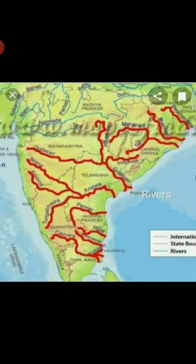Godavari is the longest river in this Plateau region. Jog Falls of the Sharavati river in Karnataka is the highest waterfall in India.